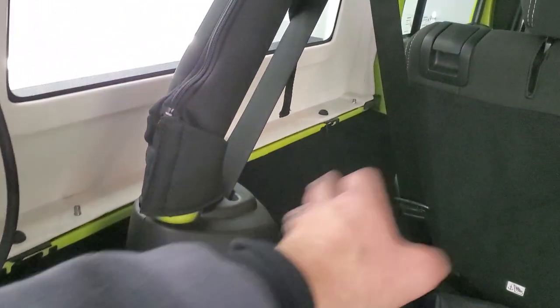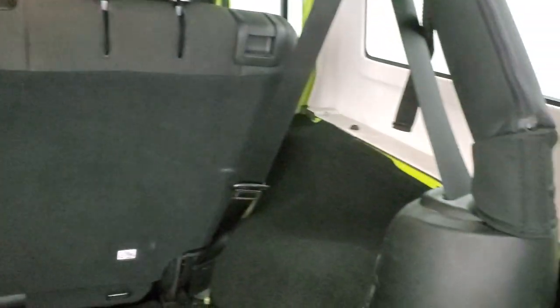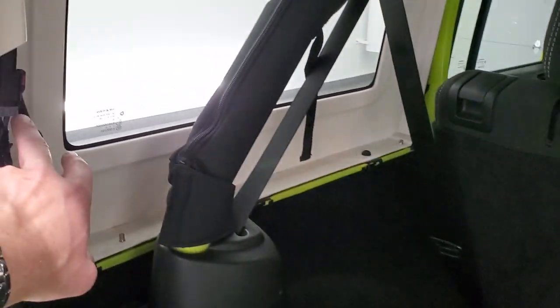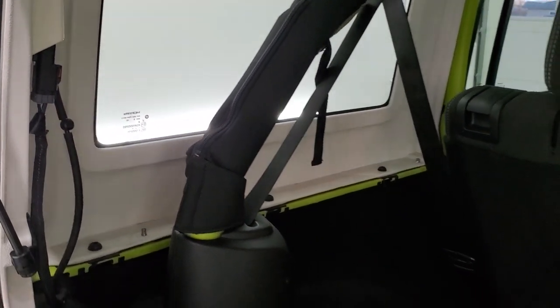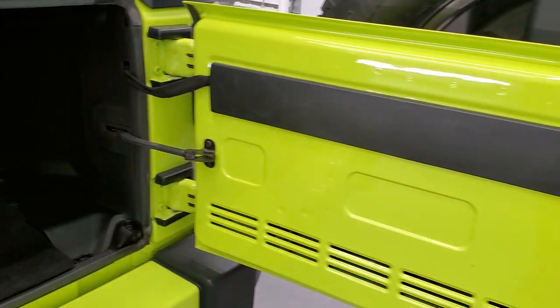We do have the kit to remove all the hard top pieces. Take this hard top off — you've got three bolts on the bottom, one on the top on each side for a total of eight bolts to remove, and then there are two quick disconnects right here. Those come off and then you can lift that hard top off once you have the front hard top pieces off.